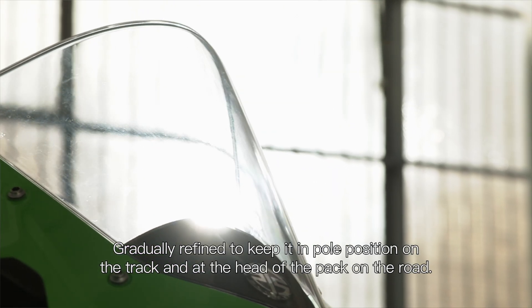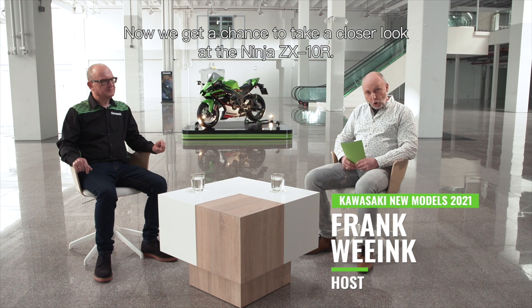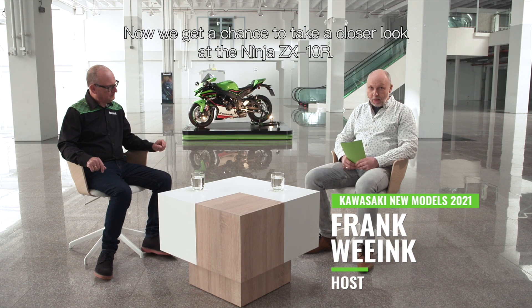Gradually refined to keep it in pole position on the track and at the head of the pack on the roads. Now we get a chance to take a closer look at the Ninja ZX-10R.